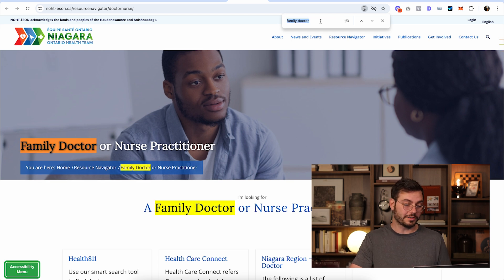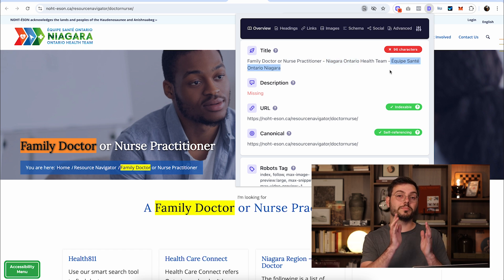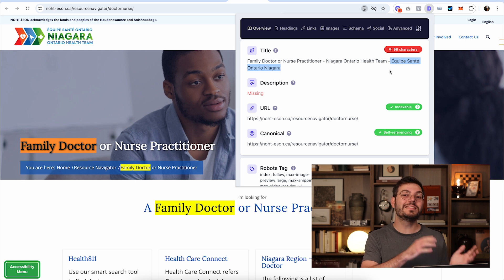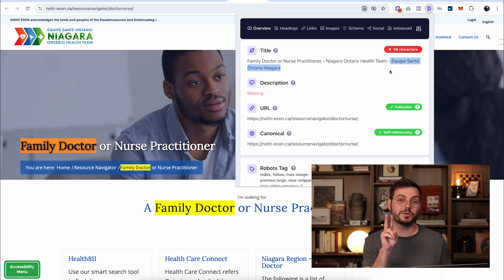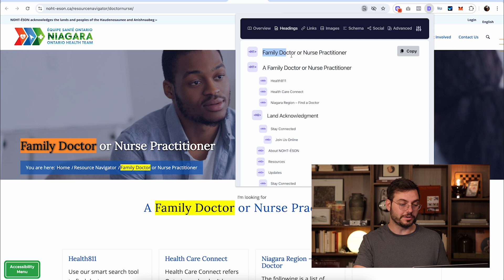Let's try a broader keyword like 'family doctor' — they're only using it three times on the page. I'm going to use the Detailed SEO extension, which you can grab from detailed.com/extension, to see how many times they're using that keyword in their title tags, meta description, and heading tags. For 'family doctor,' they're using it once. They have 'Niagara Ontario' there, and also the keyword in French. So they don't even have a meta description, and the keyword's not in there. Their heading tags look like a bit of a mess.